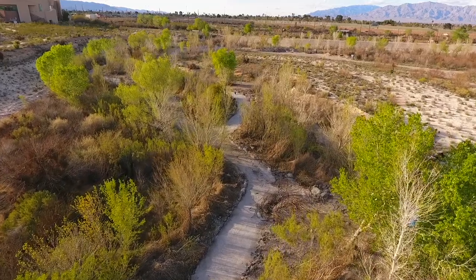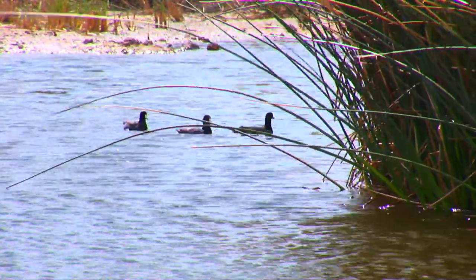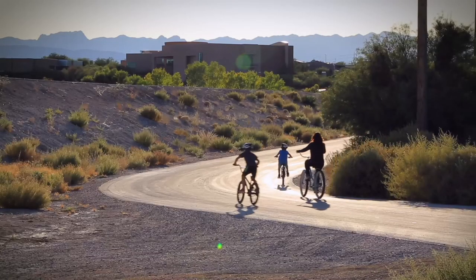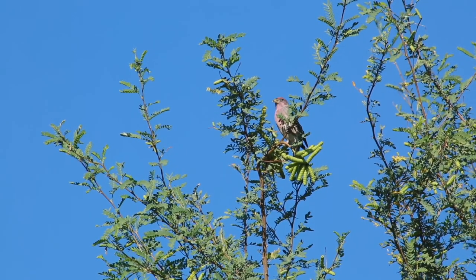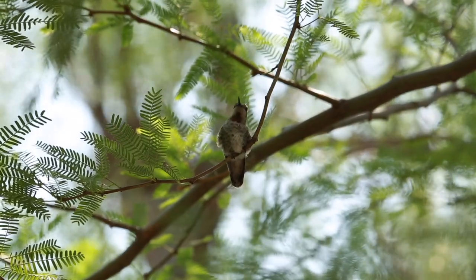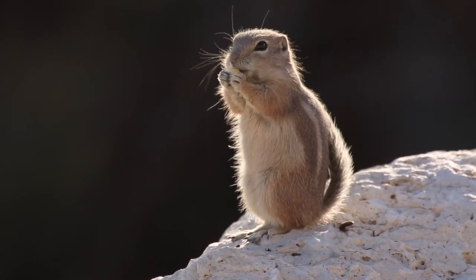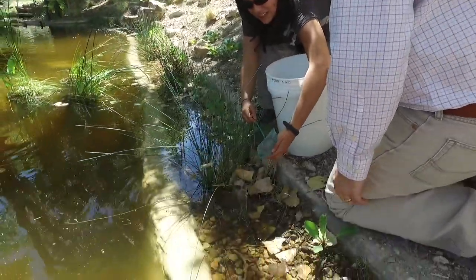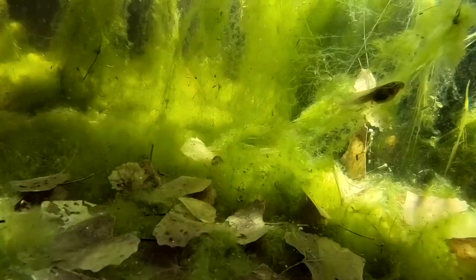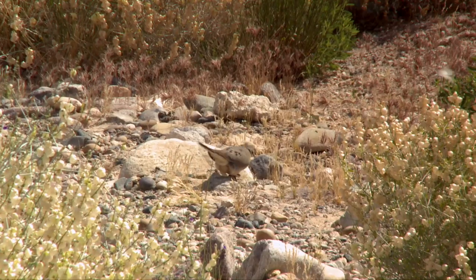More than 100 acres of the Springs Preserve is preserved as pristine desert landscape. When you come out and explore this open natural area, you can find a whole host of wildlife flying, running and swimming about. We've got over 150 different species of migratory birds, various mammals, reptiles and vertebrates. With the introduction of some of our conservation areas, we have amphibians and fish now as well. We strive to make this a welcome and comfortable environment for all our guests, even the wild ones.